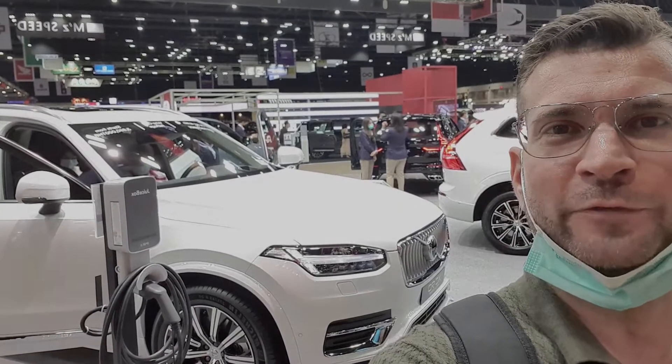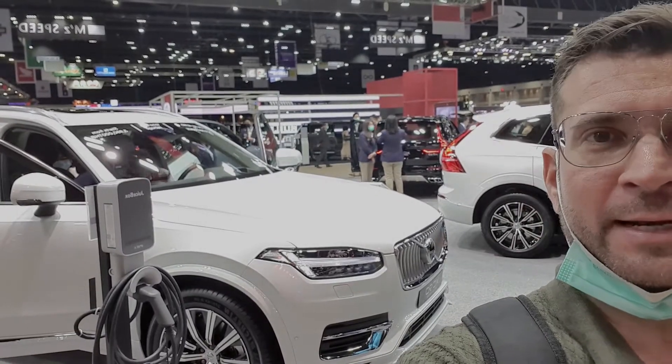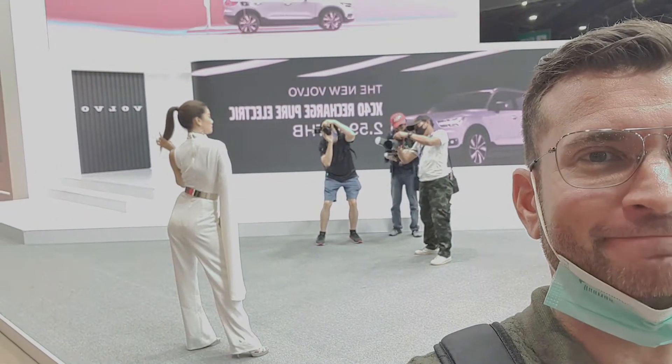What do you think of the new Volvos? I find them stunning. Yep, stunning.